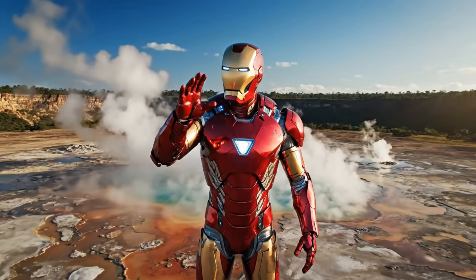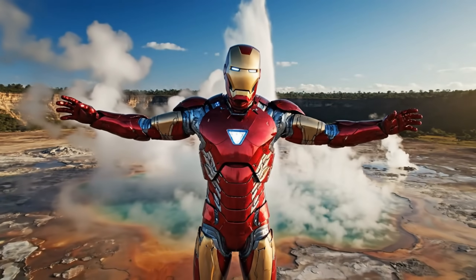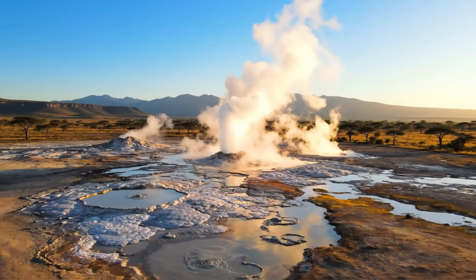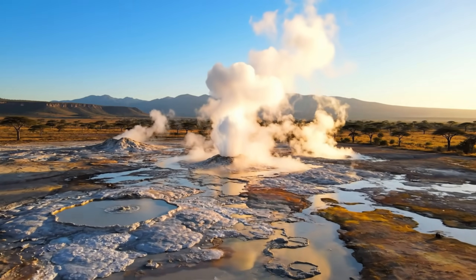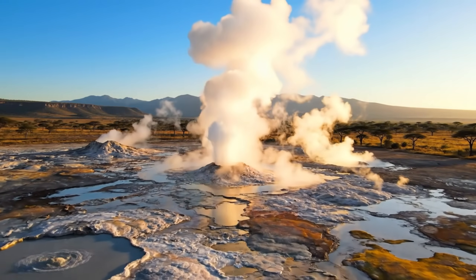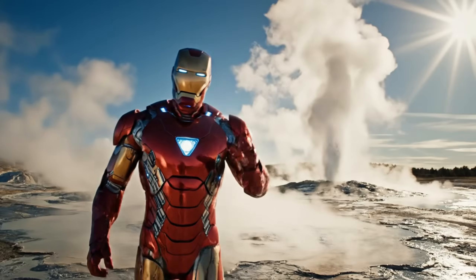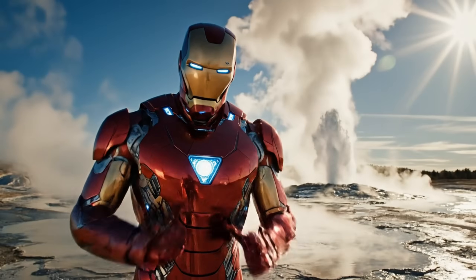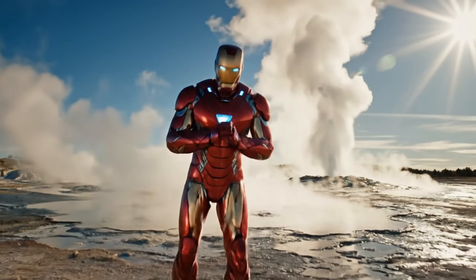Now, let's head to Africa, where geothermal geysers are found in some of the most beautiful landscapes in the world. These geysers aren't just powerful — they're also in some of the most scenic spots on earth. Did you know that geysers can reach temperatures up to 200 degrees Celsius? That's way hotter than the boiling point of water.